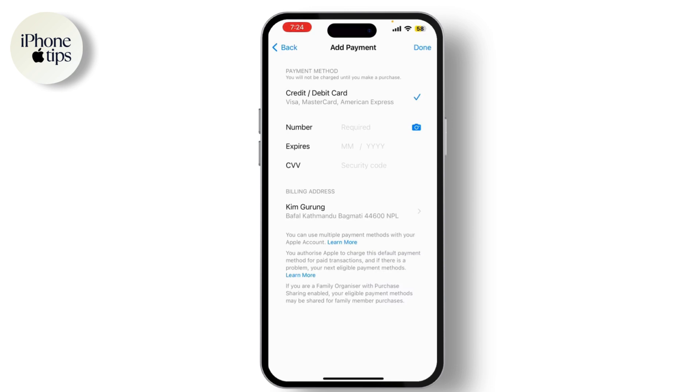Here you'll see your current payment method. Make sure that your payment information is up to date and correct. If there is an issue with your payment method — such as an expired credit card or incorrect billing address — update it here.